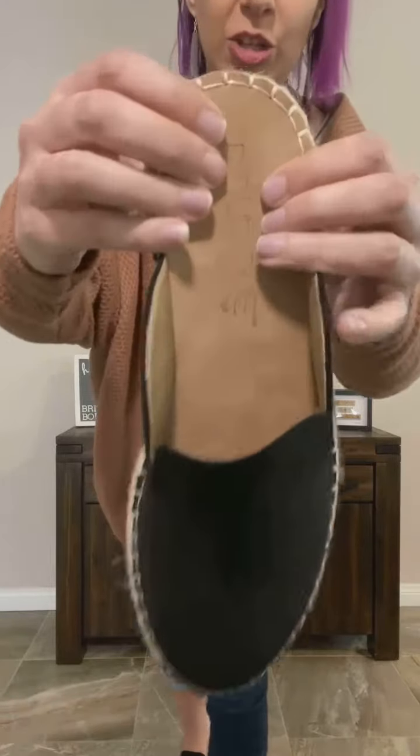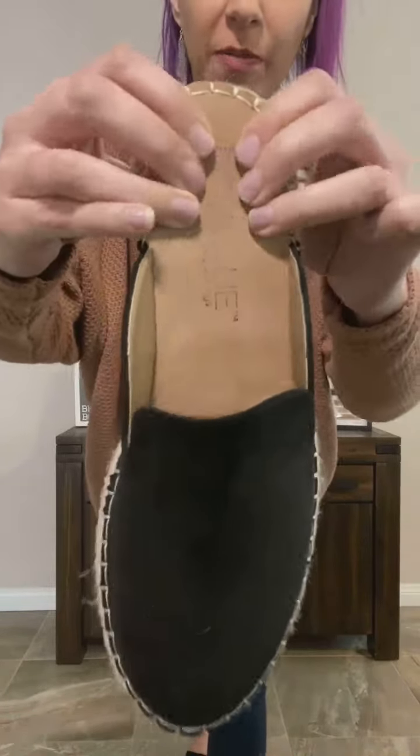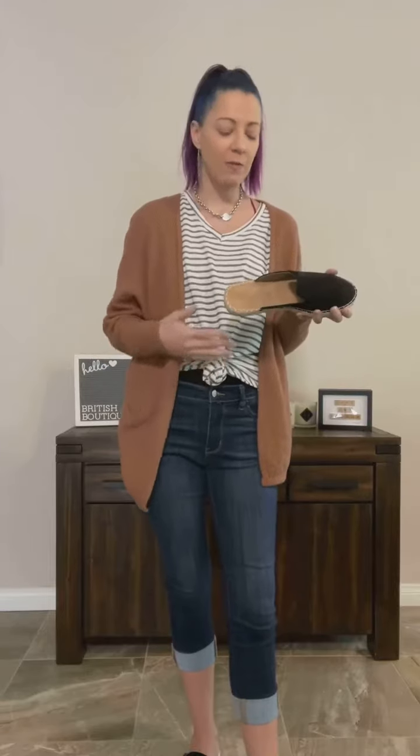For example, this one is Boutique by Corky's because it has like a super plush, comfy sole. So this one you can literally wear all day, every day. It's not going to make your feet tired or uncomfortable.